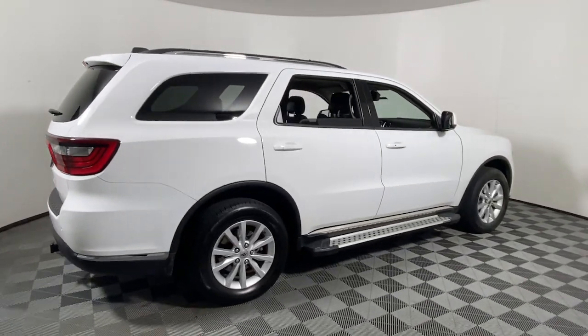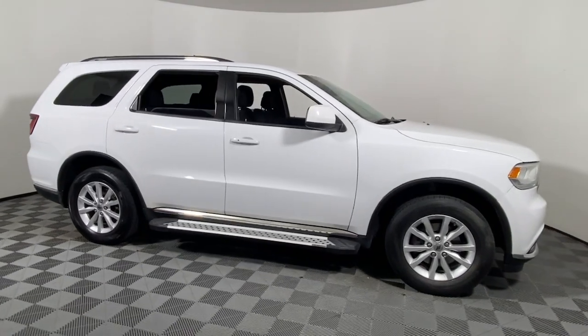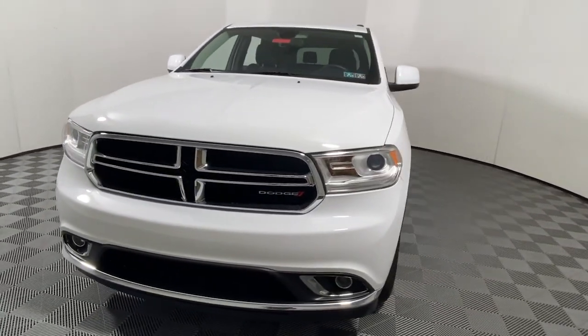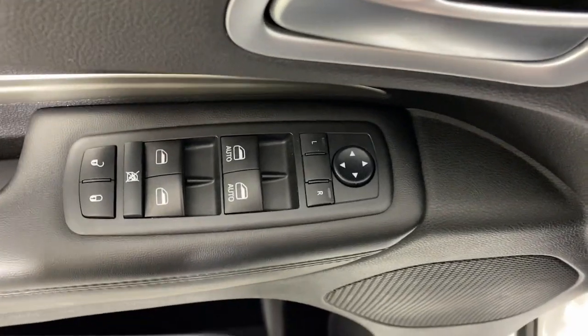Get a feel for the 2020 Dodge Durango. With less than 100,000 miles on the odometer, this vehicle stands out from the rest. The Dodge Durango — the powerful full-size three-row SUV that blends rugged capability with refined, state-of-the-art comfort.